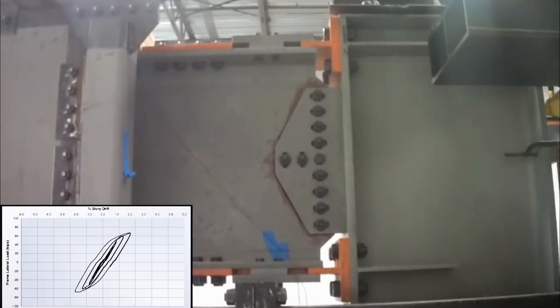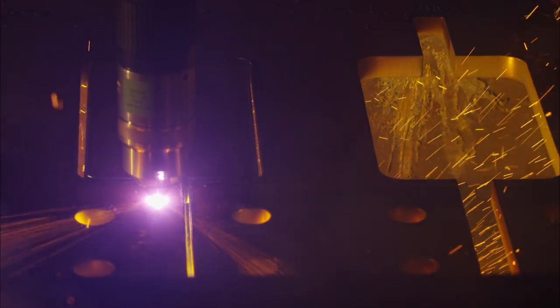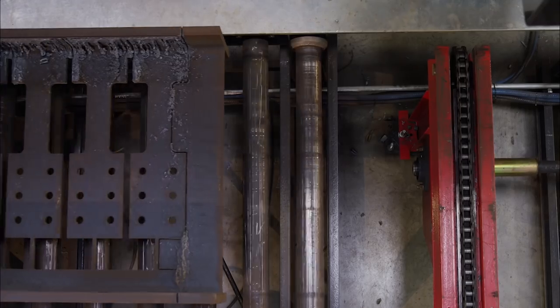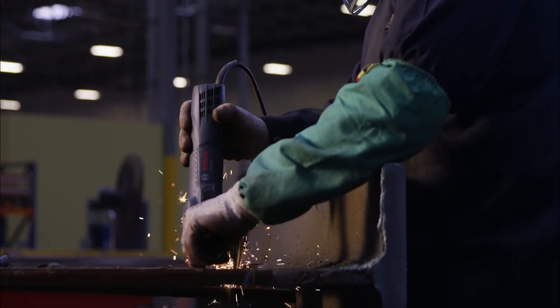In test after test after test, now ready for production, we manufacture our structural steel yield links at the highest industry standard, using a state-of-the-art plasma cutting system. Finally, by fabricating our structural fuses from a single hot rolled piece of steel, we meet the tough scheduling and cost demands of the industry.